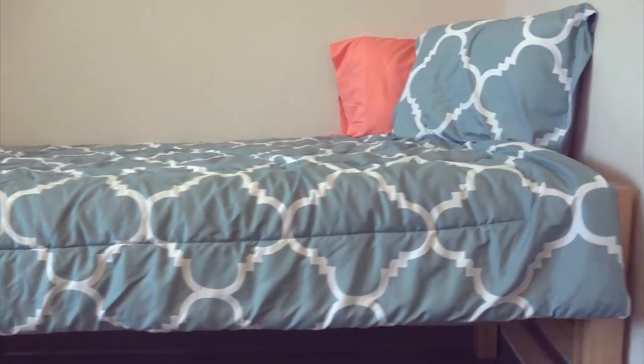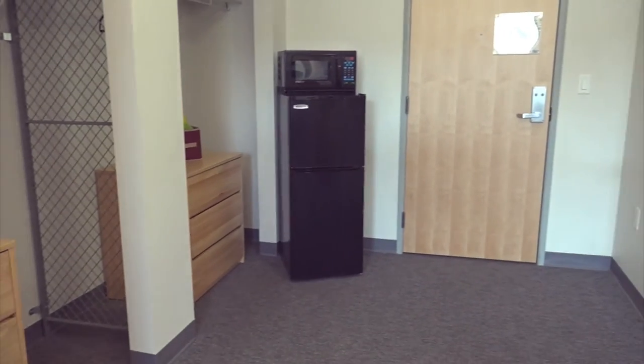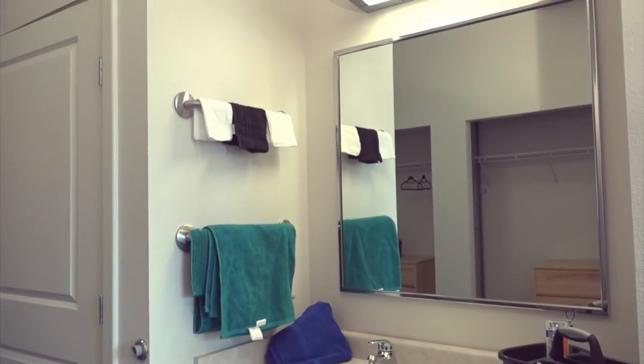In Crestone Hall, you will find that the room set-ups are different than those of other residence halls. You will notice that the vanities are located in the living space itself, and the toilet and shower are located in the bathroom.